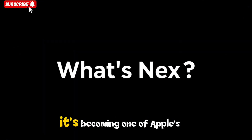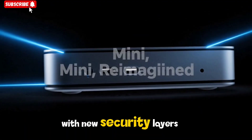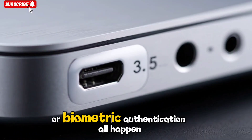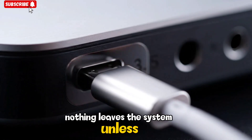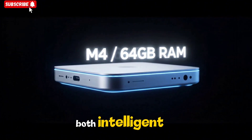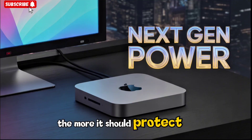Privacy is becoming one of Apple's strongest selling points. The M5 Mac Mini 2025 takes this further with new security layers integrated directly into the chip. Tasks like facial recognition, encryption, or biometric authentication all happen on device — nothing leaves the system unless the user allows it. That's part of Apple's long-term strategy: a computing experience that is both intelligent and private. The idea is simple — the more capable your computer becomes, the more it should protect you.